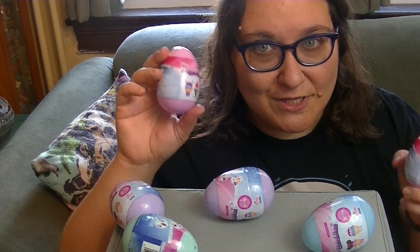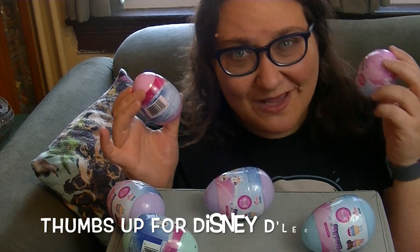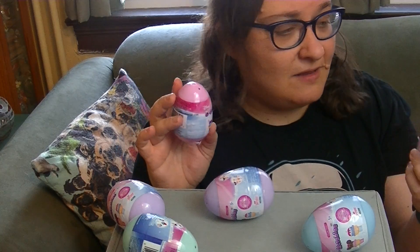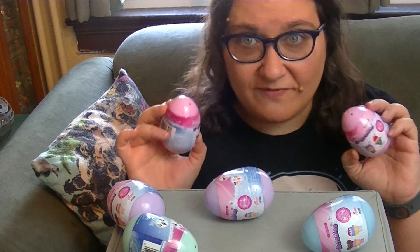Today I have these adorable Disney Delectables in little eggs. I just thought they were eggs, but then I realized they were in the Easter section. I got these at Walmart and I think there are Collection One and Collection Two figures in here, and I have another batch so I'll be doing another video as well.